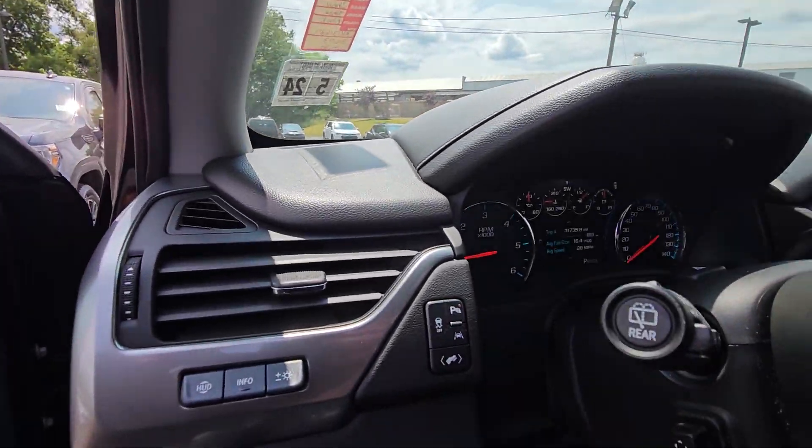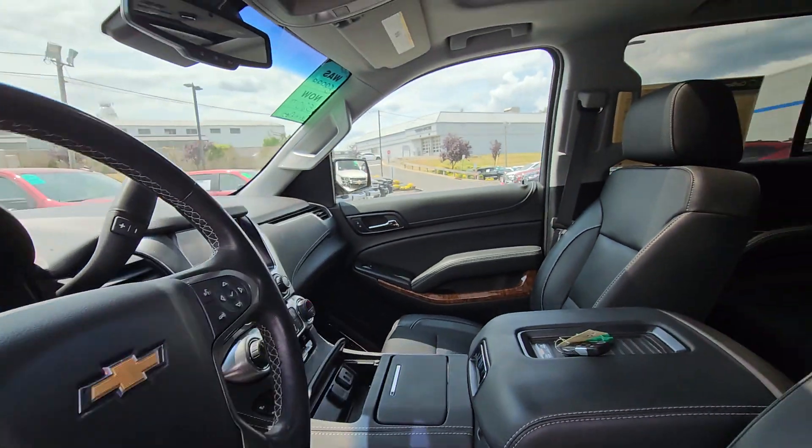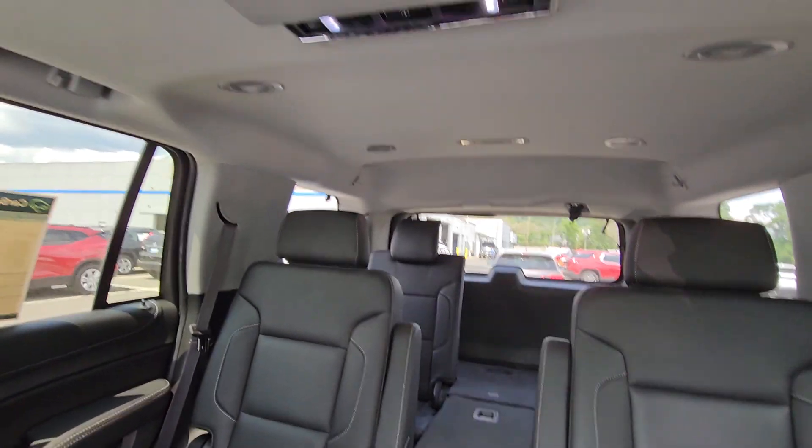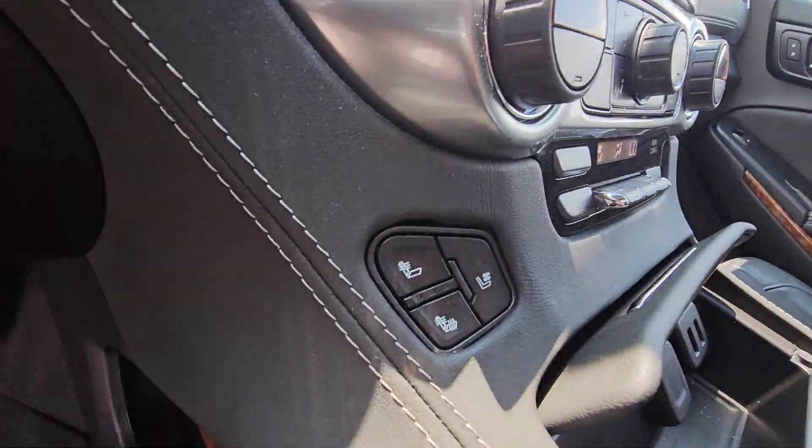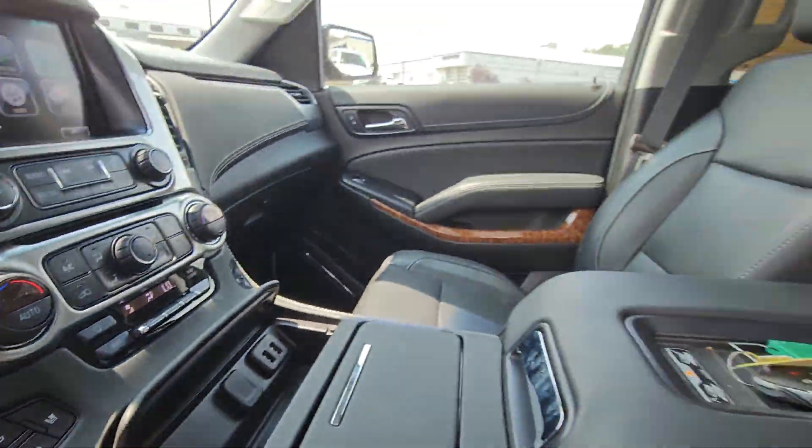As you can see, you have lane keep assist. It's captain's chairs, even a DVD player for the second and third row. And yes, you do have heated and cooled seats.